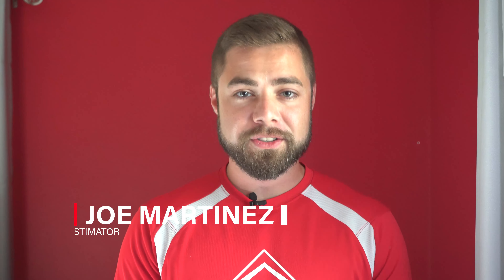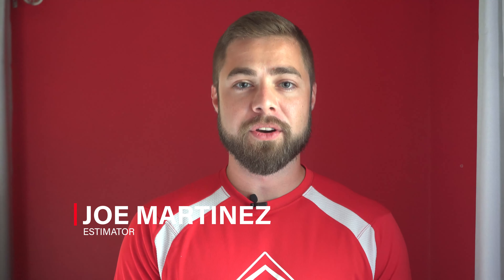I'm Joe with Roof Crafters, and in this video I'm going to go over everything that you need to know about storm damage and how to check for it.